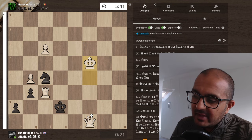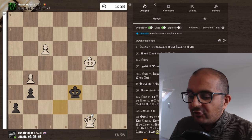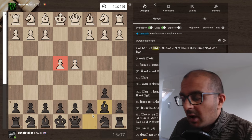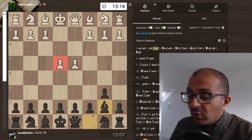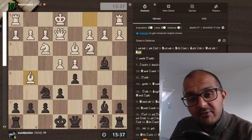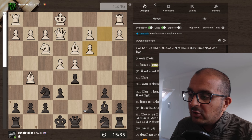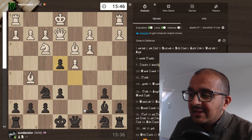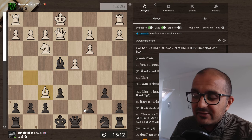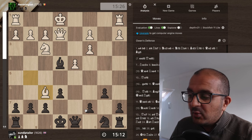After dealing with the checkmate threats, white shuts things down with g4. After Rc1 check we tried to create some threats, but I'm just definitely losing and my opponent coolly promotes their c-pawn. In that position I obviously have to resign — my opponent is not going to blow it from here.